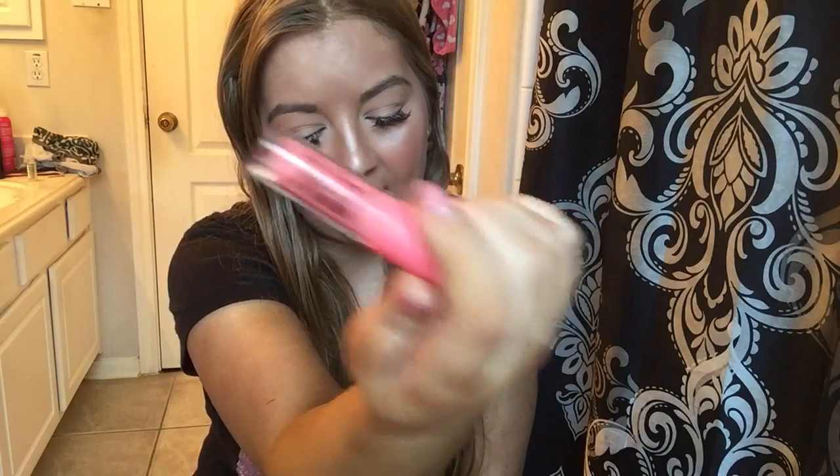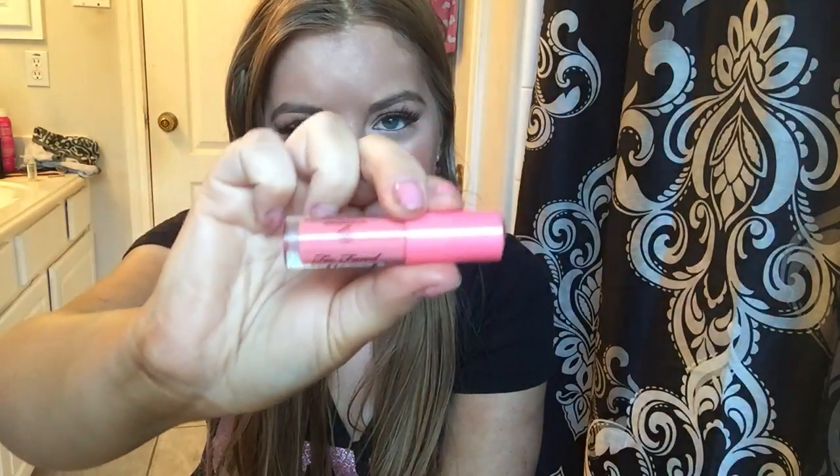The next items — I should say items — are the Too Faced Sweet Peach Creamy Peach Oil Lip Glosses, and there are three different shades: Peach Buzz, Papa Don't Peach, and Pure Peach. I actually got this one from Sephora as a points item — it was only about a hundred points — so that's why it's the mini size. This shade is more of a pink-orangey color.